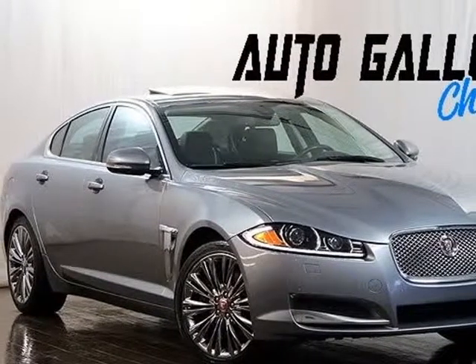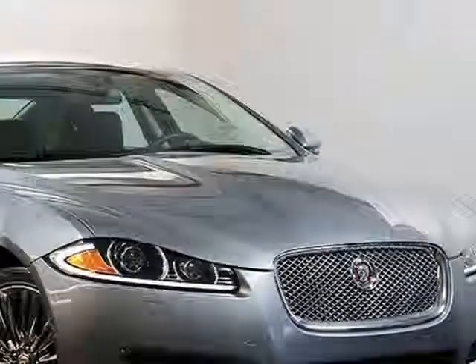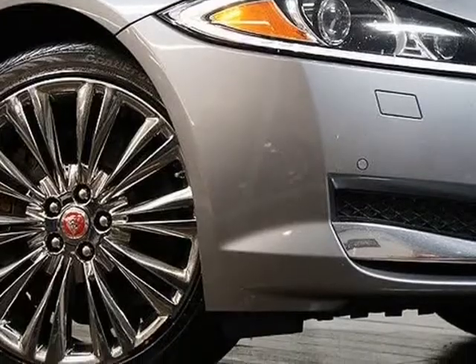This 2015 Jaguar XF is brought to you by Auto Gallery Chicago. Features include the XF Portfolio trim with navigation system, rear view camera, premium sound system, heated front seats, front parking sensors, and rear parking sensors.